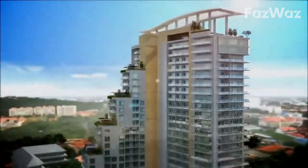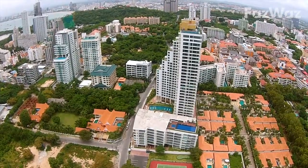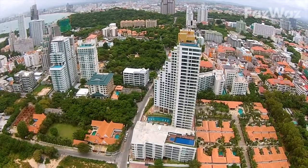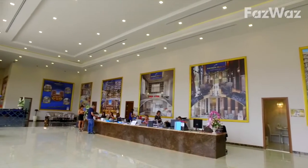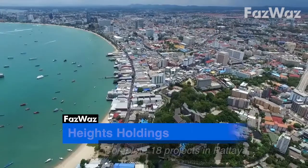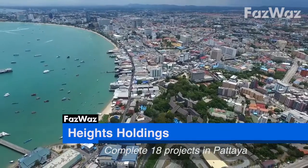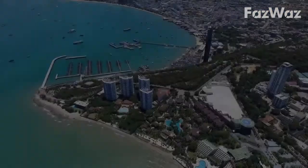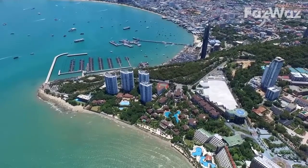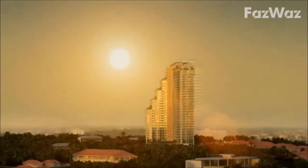Rising above the Pratamak Hill area of Pattaya is the newly completed The Peak Towers. It's the latest in a long line of successful projects by the Heights Holdings Group, who know the Pattaya property market. They've already completed 18 successful projects around Pratamak Hill and Wongamat, the two very popular property hubs on the headlands either end of Pattaya Beach. The Peak Towers is their premium high-rise development located in Pratamak, which they call the Beverly Hills of Pattaya.